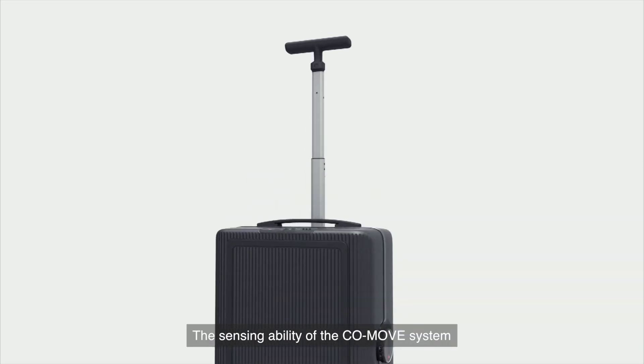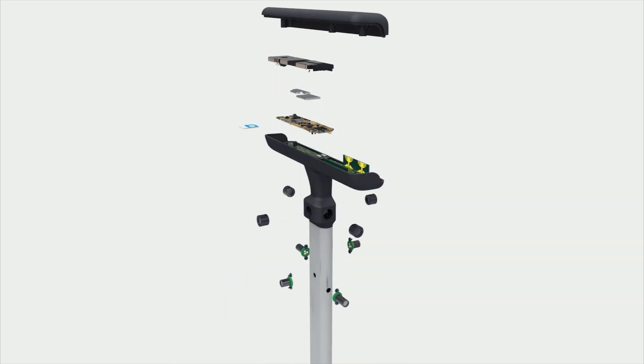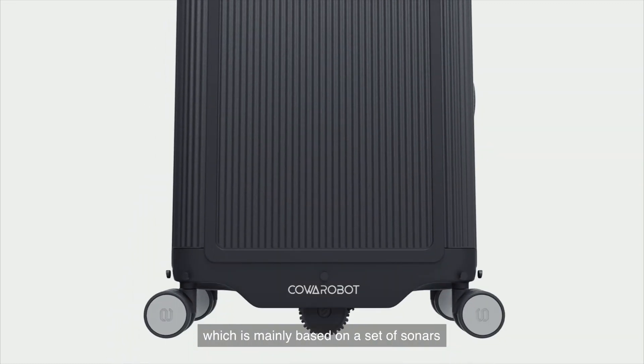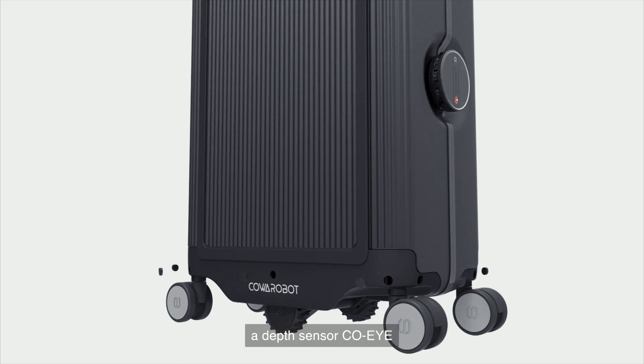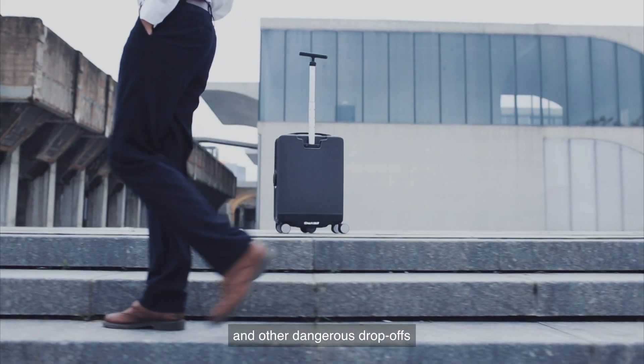The sensing ability of the CoMove system is made possible by multi-sensor fusion technology, which is mainly based on a set of sonars, a depth sensor, and cliff detect sensors that allow R1 to avoid stairs and other dangerous drop-offs.